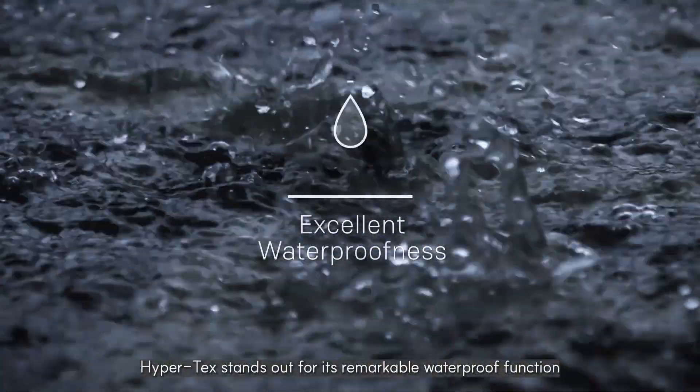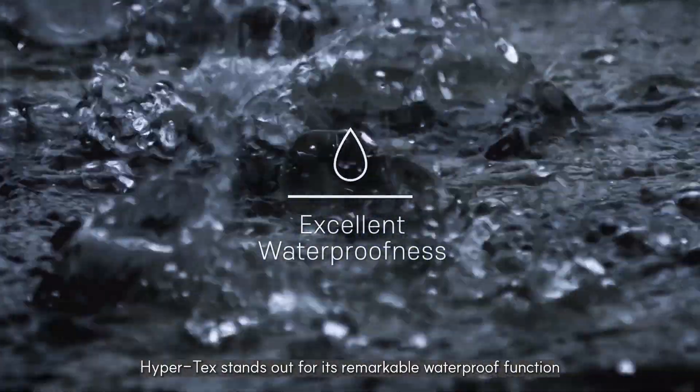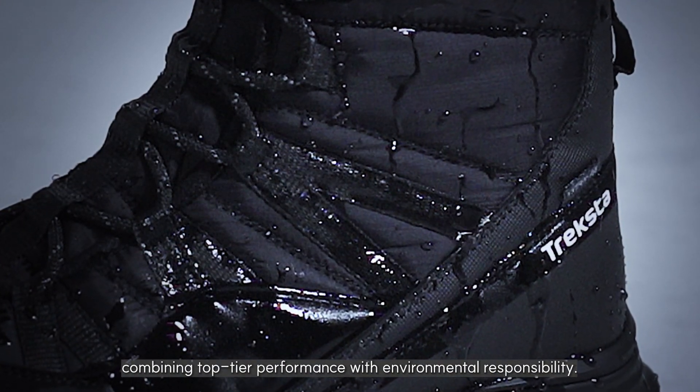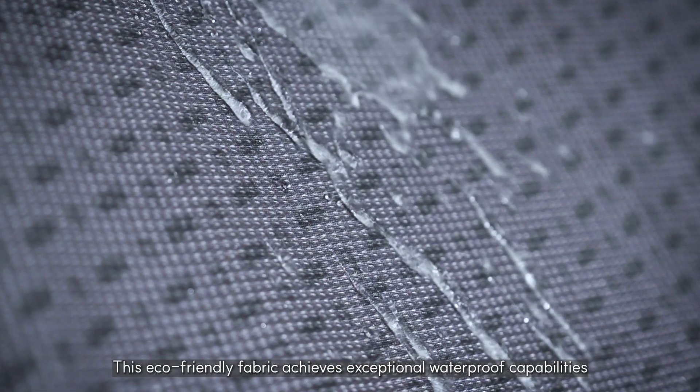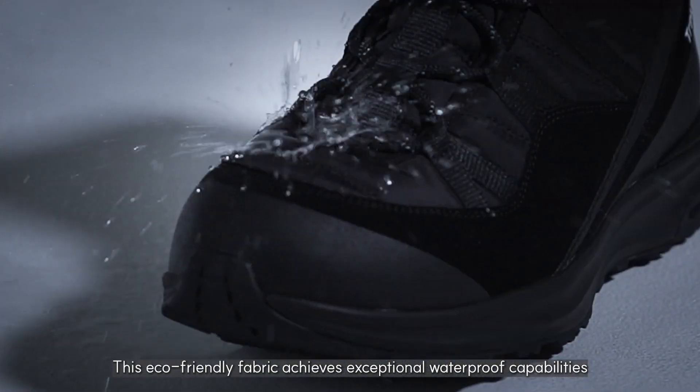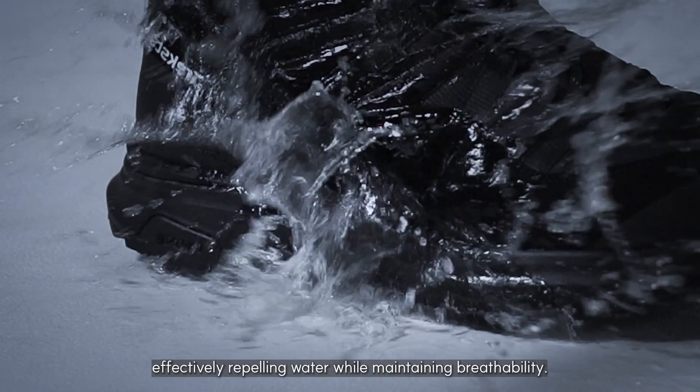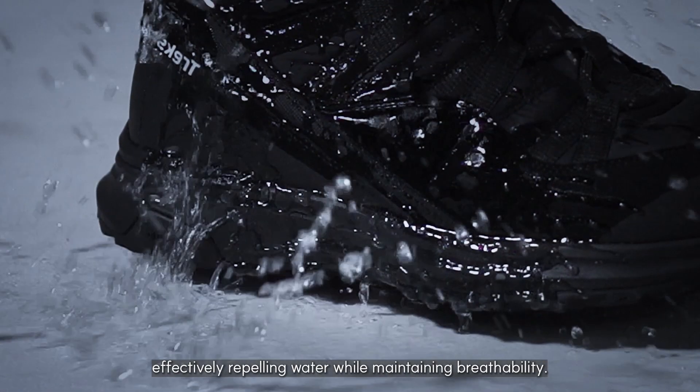Hypertex stands out for its remarkable waterproof function, combining top-tier performance with environmental responsibility. This eco-friendly fabric achieves exceptional waterproof capabilities through its nano-radiation membrane technology, effectively repelling water while maintaining breathability.